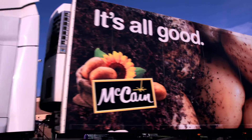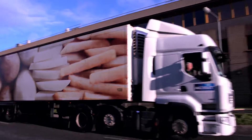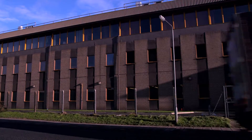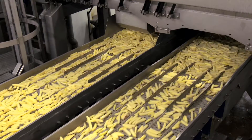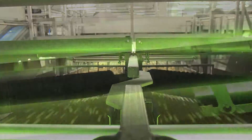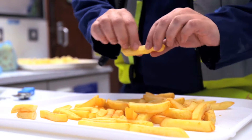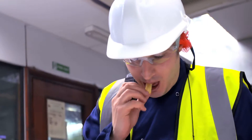From here, the finished product will be delivered to supermarkets, shops, wholesalers, restaurants, hospitals, schools and other catering facilities across the country. At every stage of the production process, the product is quality checked to ensure every customer and consumer is satisfied with the end product. McCain won't let anything leave the factory unless it meets their strict quality standards.